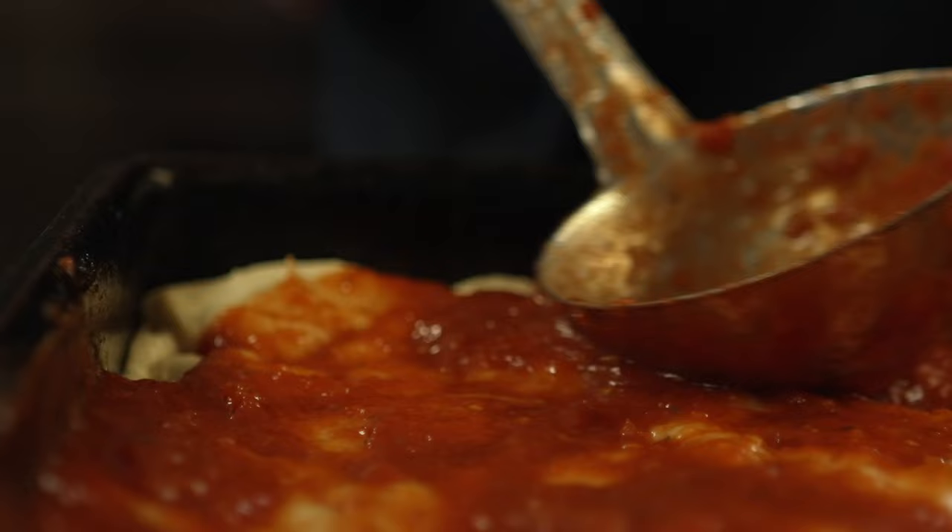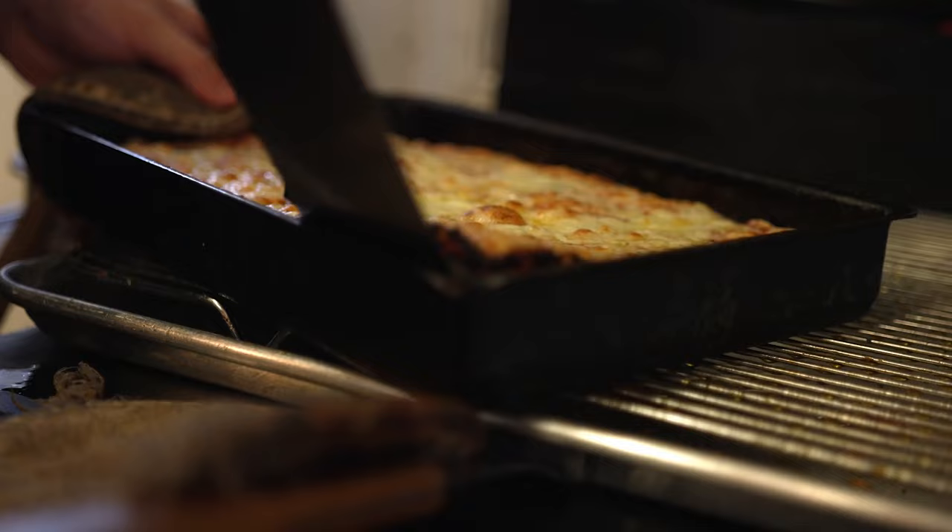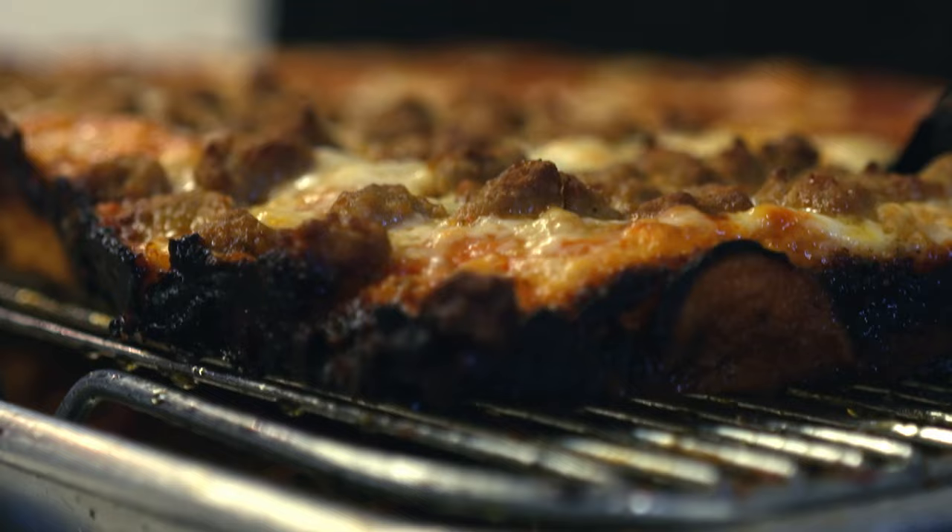We get a lot of different opinions about our edges. We caramelize the edges of our pizza — we take the sauce and let it pour over the side a little bit, and we make the cheese grow up against the side of the pan so when it melts it caramelizes the cheese and the sauce all around the edge. Some people think it's burnt — well, maybe it is — but then some people are like, 'Can I just buy the edges?' Yeah, but you have to eat the center too.